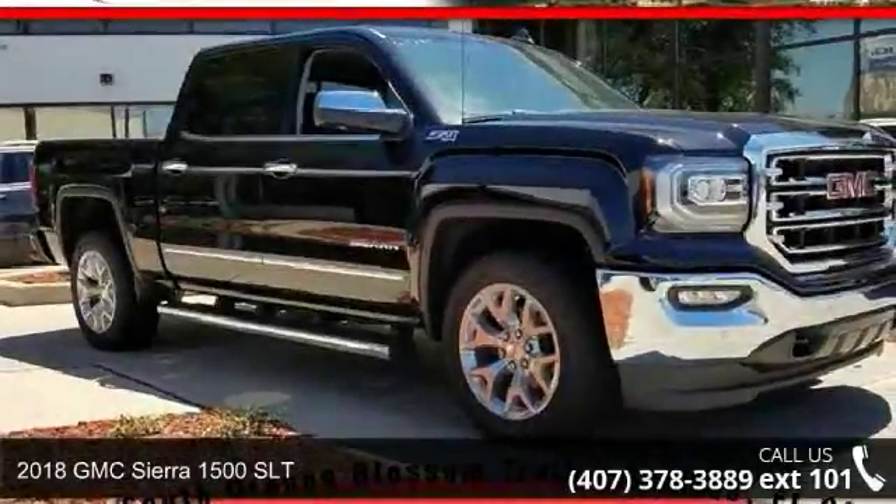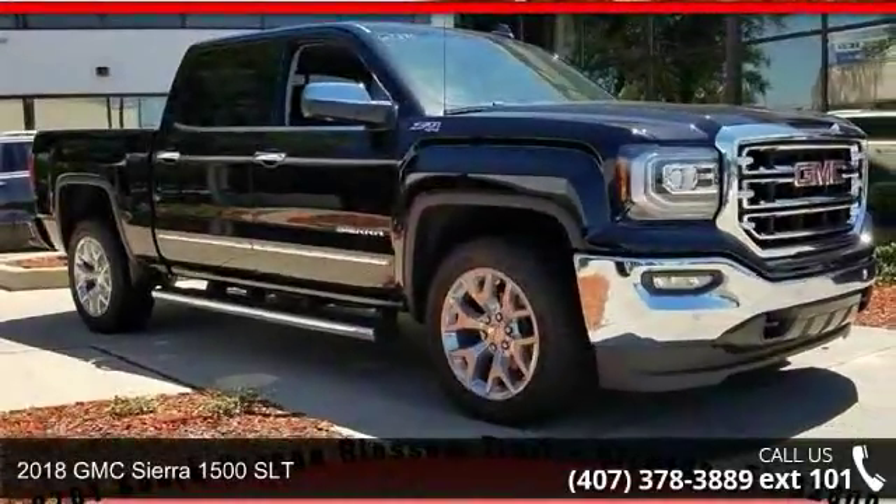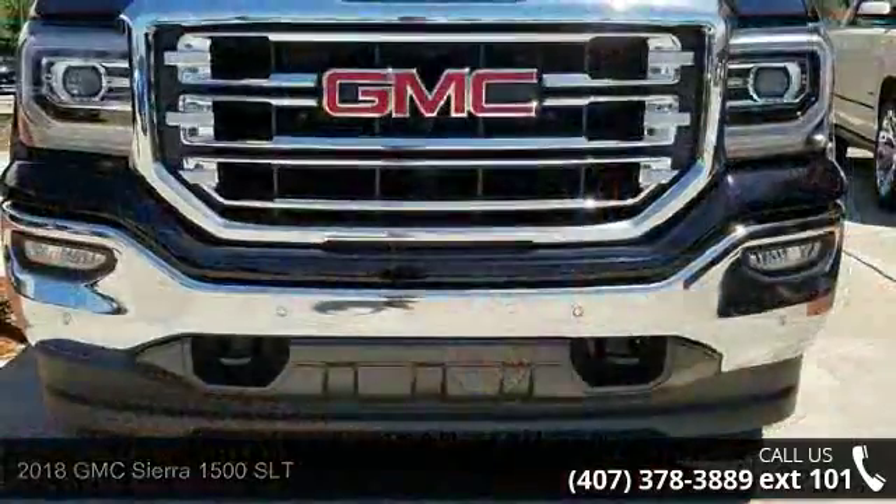Check out this 2018 GMC Sierra 1500 SLT. This may be the set of wheels you've been looking for.